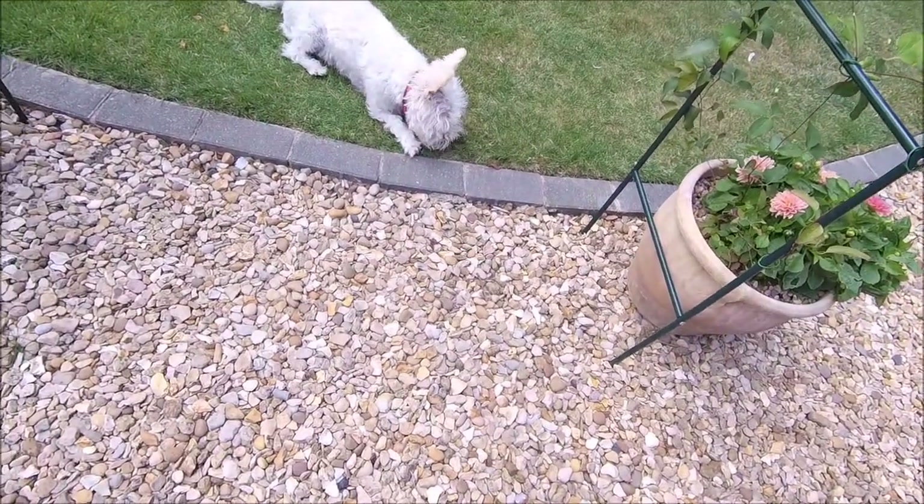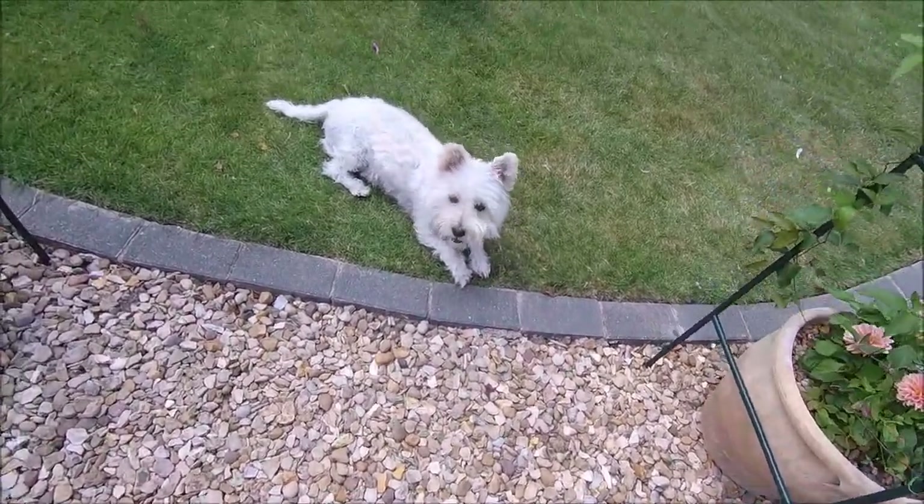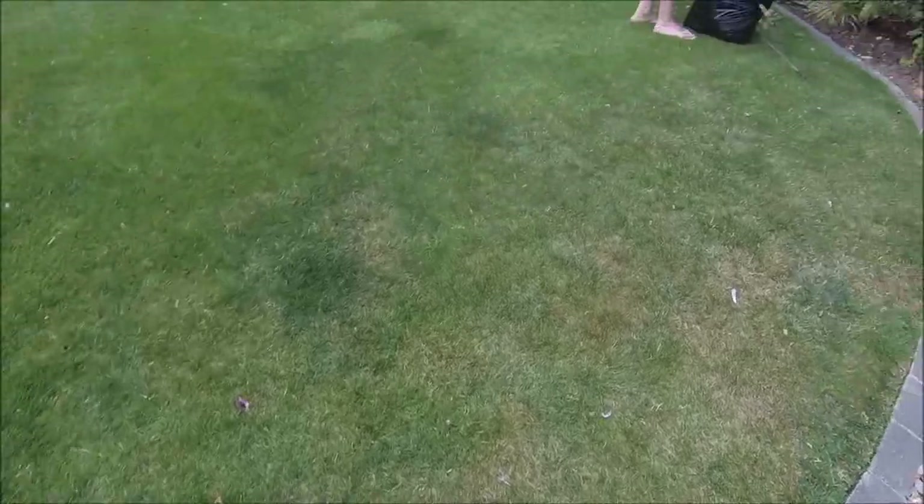All right, Ted? Oh, Ted's poorly. He's chewing grass now. Let him — crazy dog. Nature's medicine for dogs.